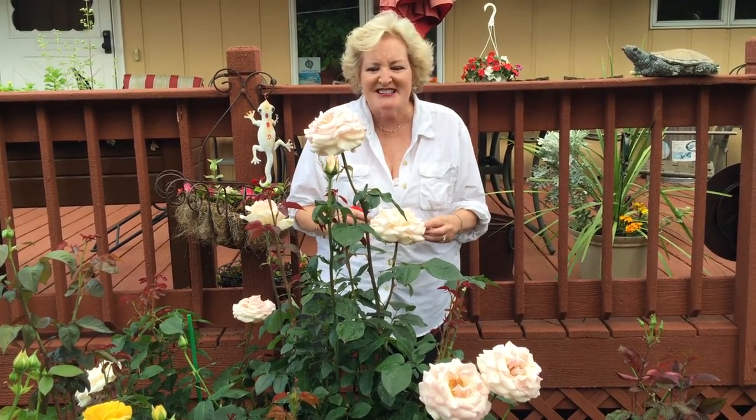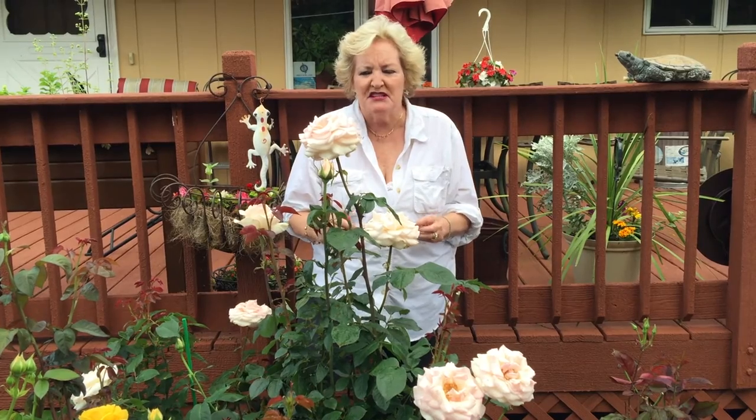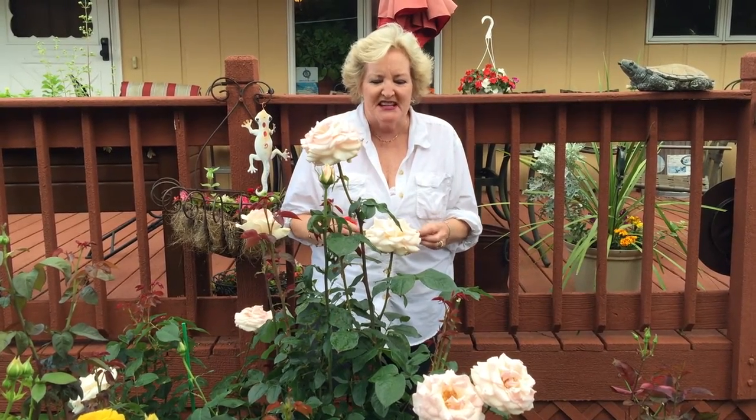It was awarded best hybrid tea at the Biltmore Rose Trials and I want to thank the Milan family of roses, Alain Milan, for this wonderful hybrid tea and I highly recommend it. So thank you for listening about Francis Milan, a wonderful hybrid tea.